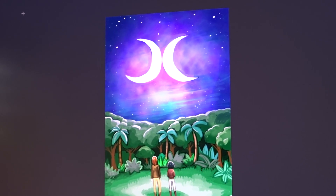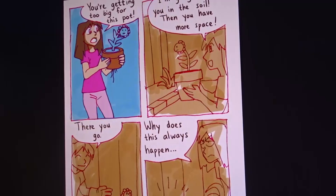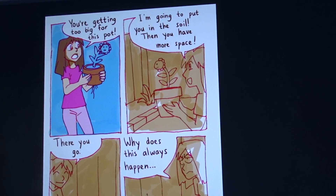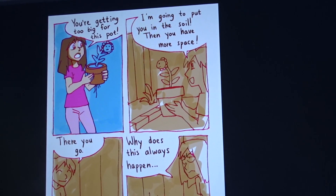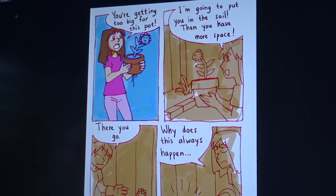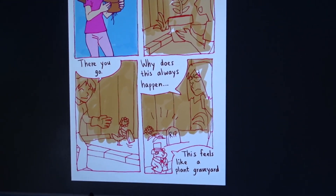I'm also getting hungry, so I think it's time to make dinner soon. Just before dinner, I'm also going to color my comic a bit. This is my current comic — just still some coloring to do. It's actually about the garden, how some of my plants die when I put them in the soil. You think you give them all the space and then they're like, I'm dead.